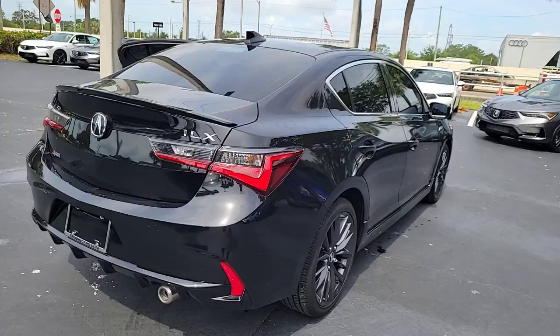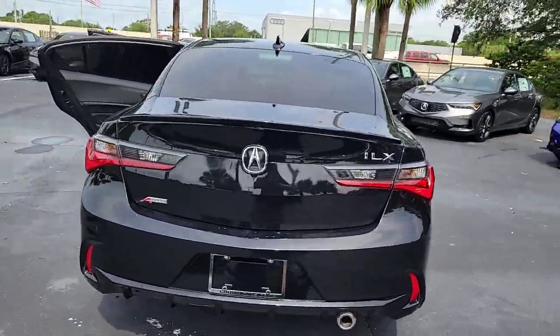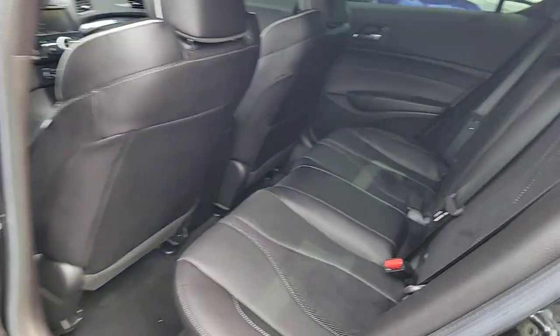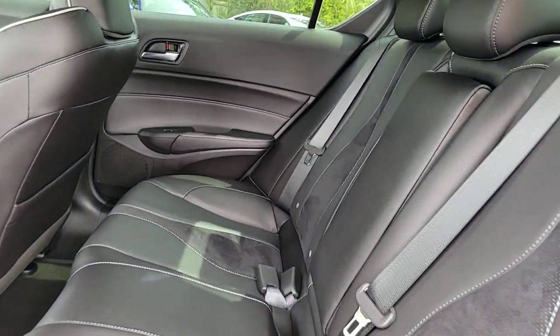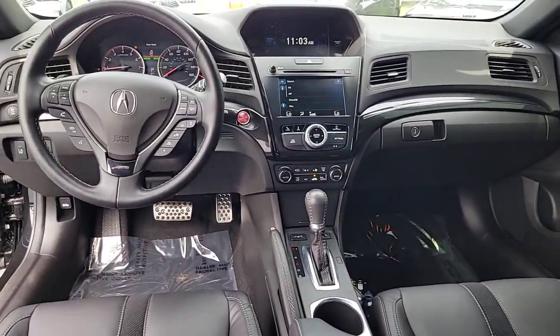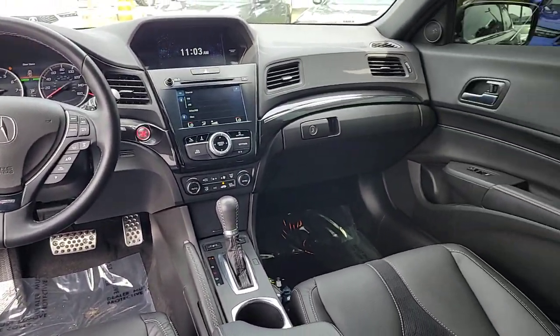The following are some of this vehicle's highlighted options: Apple CarPlay and/or Android Auto, Moonroof, Keyless Entry, Satellite Radio, Premium Sound System, Backup Camera, Power Passenger Seat, Heated Mirrors, Fog Lamps, and Lane Keeping Assist.